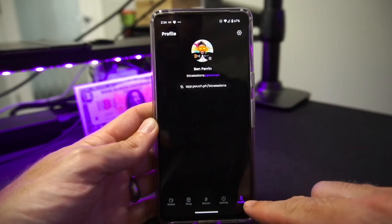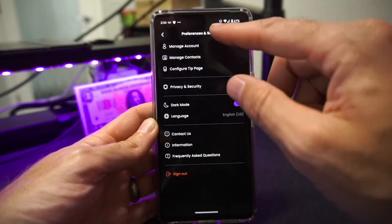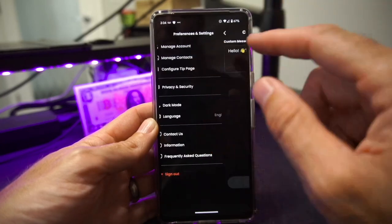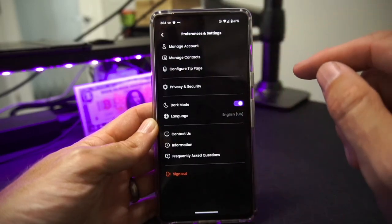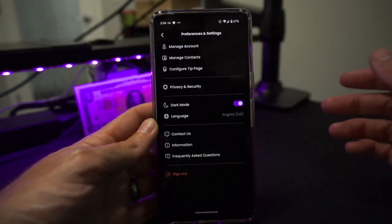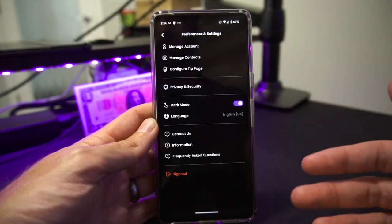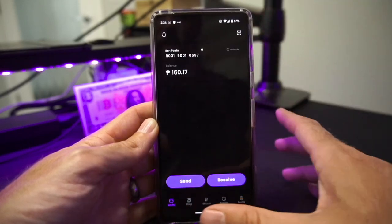In the top right of the Profile section there's a settings wheel where you can manage your account, change your password, add contacts, configure your tip page messaging, add a PIN code, switch to dark mode, set your local language, and access frequently asked questions, contact information, and the option to sign out of the application.